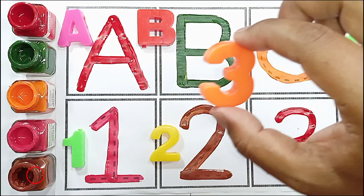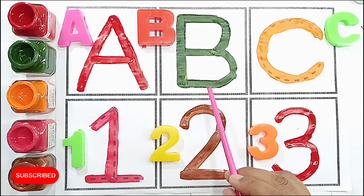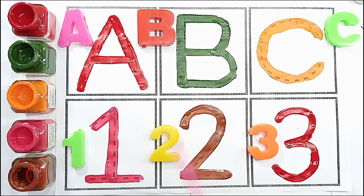Orange color, three. A. B. C. One. Two. Three.